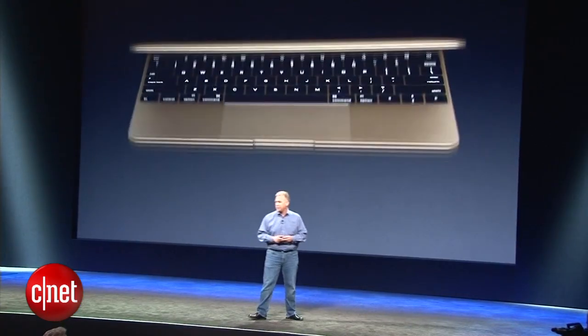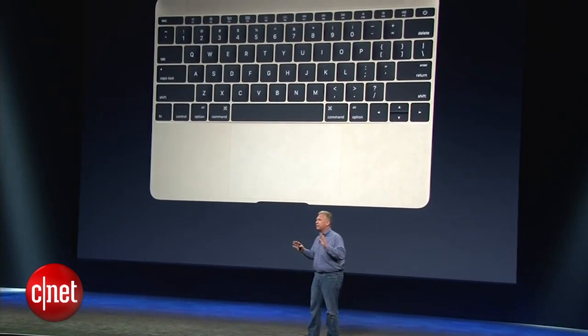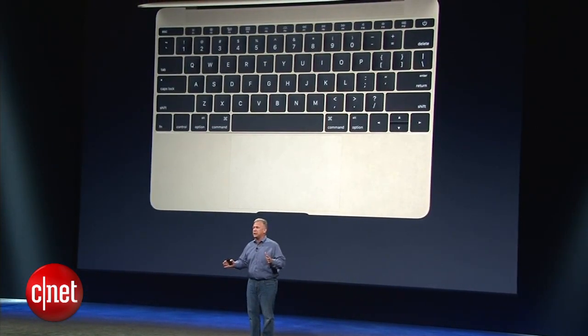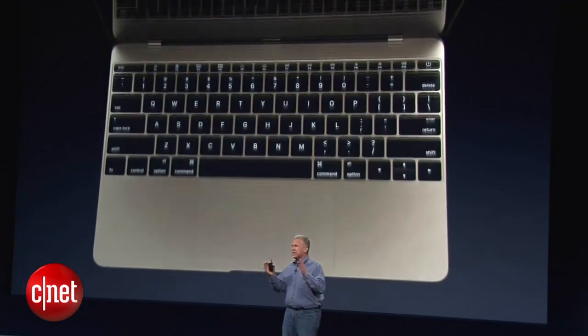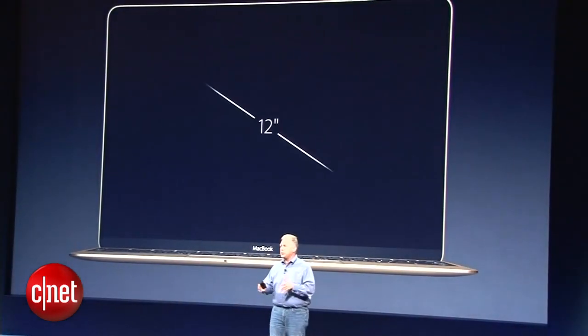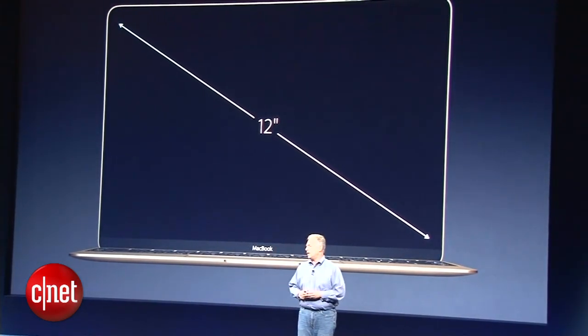When you open it up, you're struck by one of its most dominant features — that keyboard. It has a full-size keyboard that goes all the way to the edge, and that actually defines the size of the notebook. The perfect size display to match that full-size keyboard is a 12-inch display with full edge-to-edge cover glass.